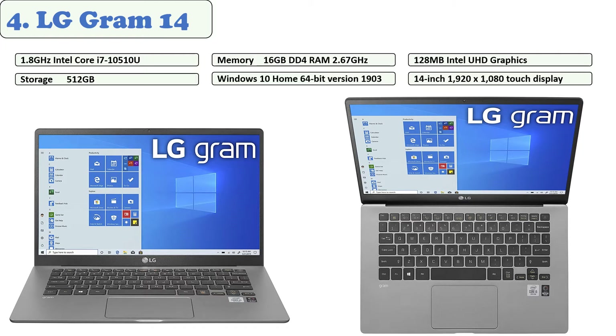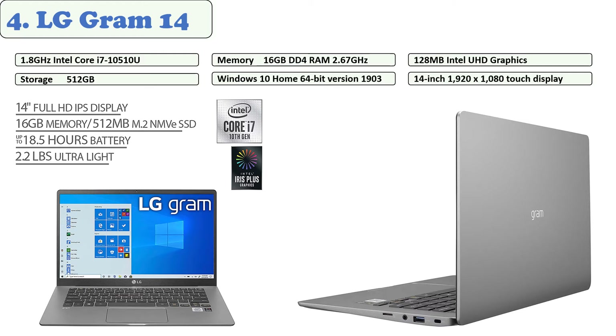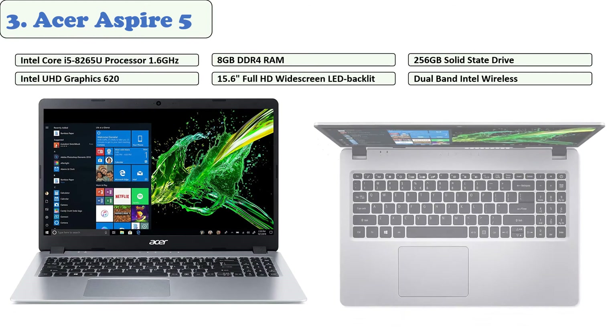The Gram 14 is a two-in-one laptop that can be folded back into tablet form for easy viewing of movies or PowerPoint slides. On the left side there is a USB 3.1 Type-C port, an HDMI 2.0 port, and a Thunderbolt 3 port. On the right side you'll find a second USB 3.1 port, a lock slot, a headphone jack, and a micro SD card slot. It comes with an active stylus pen and integrated Iris Plus graphics for casual gaming and video editing. One of the best features is the 18.5-hour battery life, making it a portable and efficient device for work.